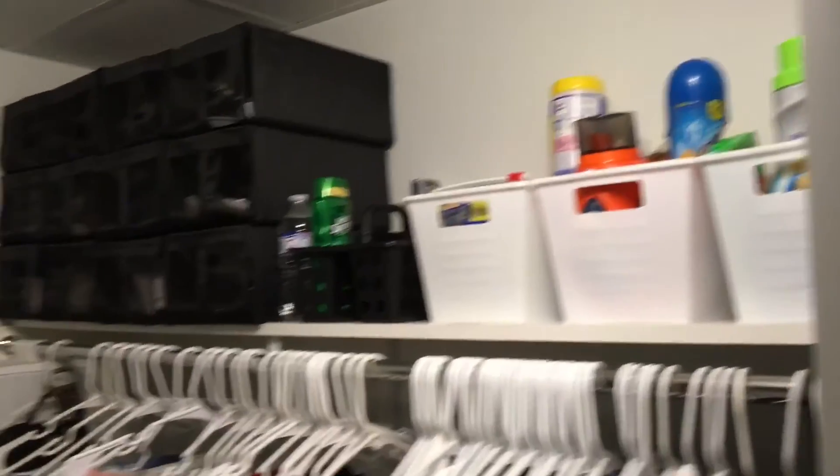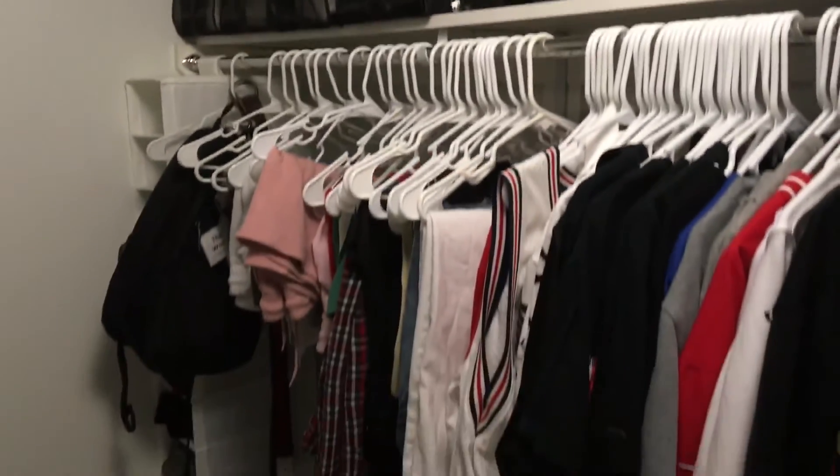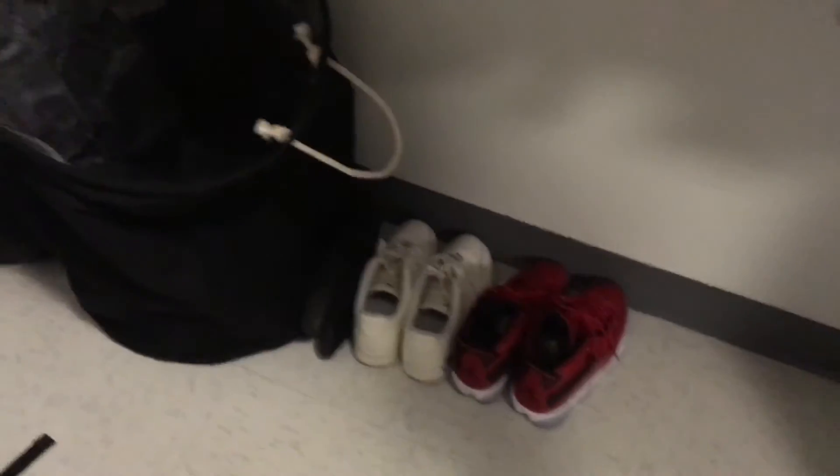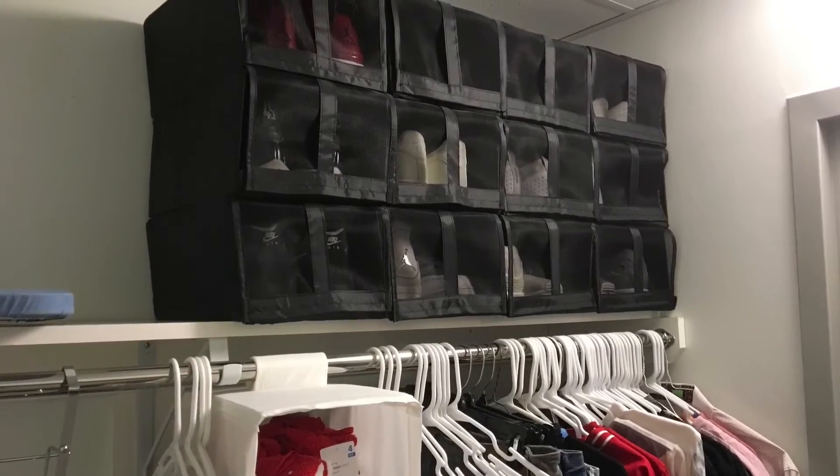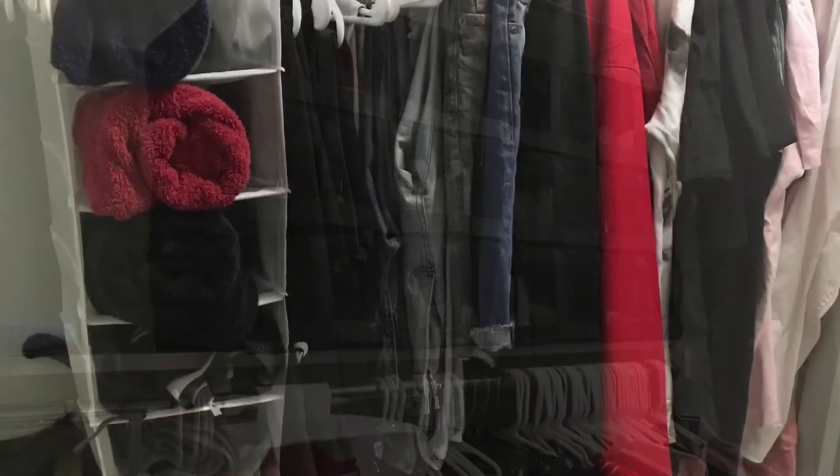All of the items in his closet, we couponed a lot of those. The tubs that have his products and toiletry items came from Dollar Tree, as well as these shoe containers, which came from Ikea. They were very cost effective — just a way to keep his room organized so he can have access to the things he'll need.